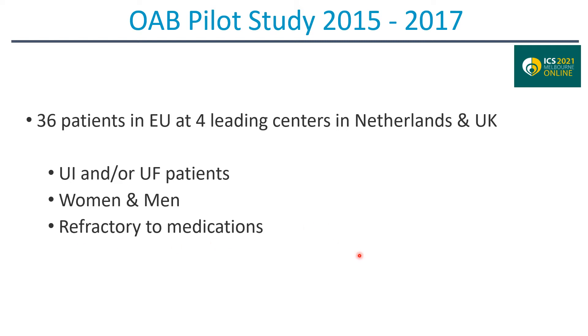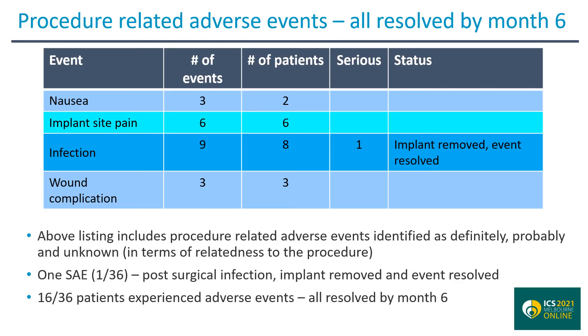First, there was a safety study conducted between 2015 and 2017 in 36 patients consisting of men and women who were refractory to medications for OAB and were suffering from urinary incontinence and urinary frequency. The adverse events in this study were minor. There was one serious adverse event where the stimulator had to be explanted, after which the troubles resolved. 16 of the 36 patients experienced adverse events that all resolved by month six.